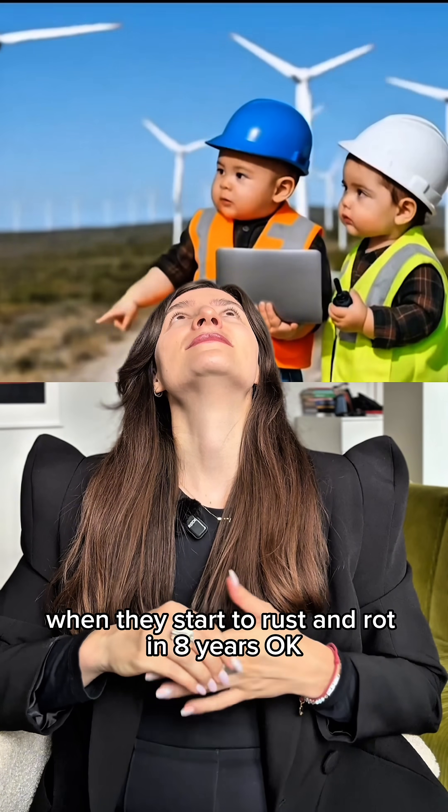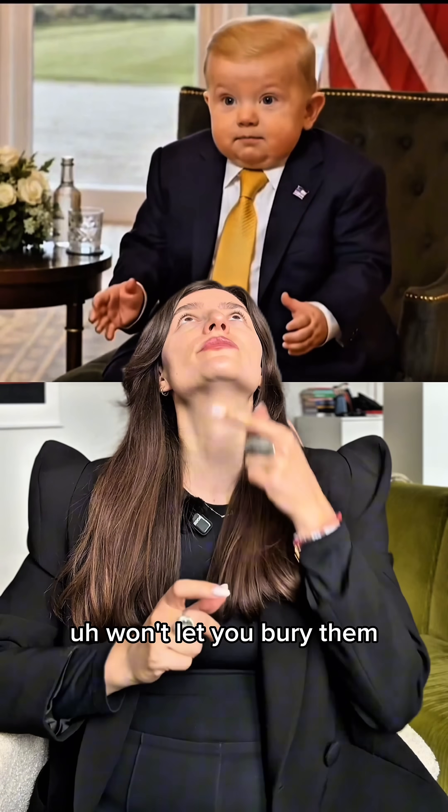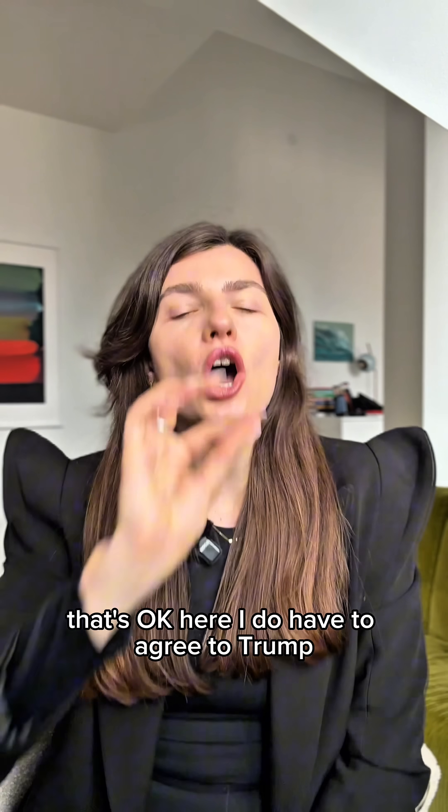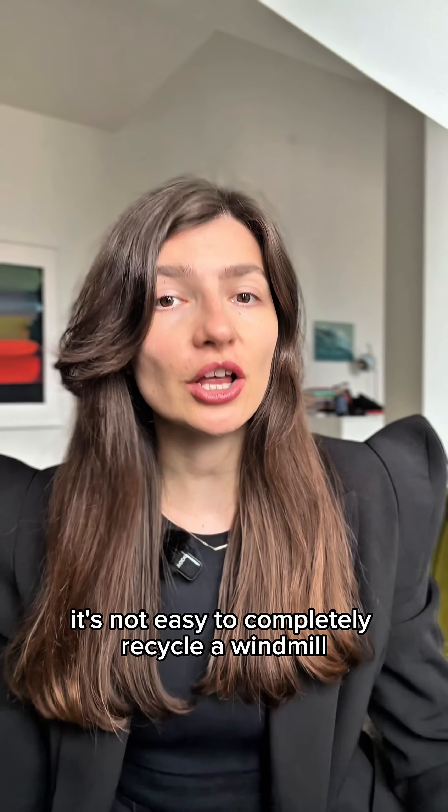When they start to rust and rot in eight years, it won't let you bury them. There's a certain type of fiber that doesn't go well with the land. Here I do have to agree with Trump: it's not easy to completely recycle a windmill.